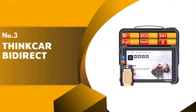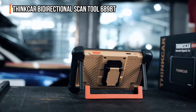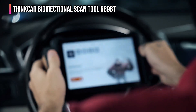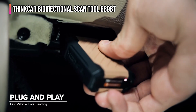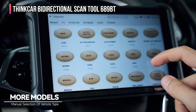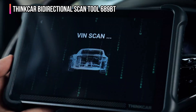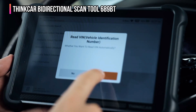The third product on our list is the ThinkCar Bi-Directional Scan Tool ThinkScan 689BT — a comprehensive automotive diagnostic tool engineered for advanced vehicle maintenance and troubleshooting. This powerful OBD-II scanner runs on Android 10, equipped with a quad-core processor, an 8-inch touchscreen, 4GB RAM, and 64GB storage, delivering operations up to 5 times faster than older vehicle scanners. A key advantage is its wireless updates with no subscription fees, ensuring lifetime access to the latest software and vehicle coverage for 140-plus worldwide car brands, including hybrid and SUV models.